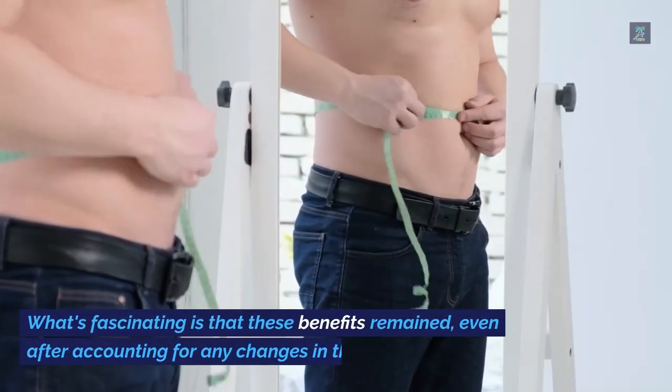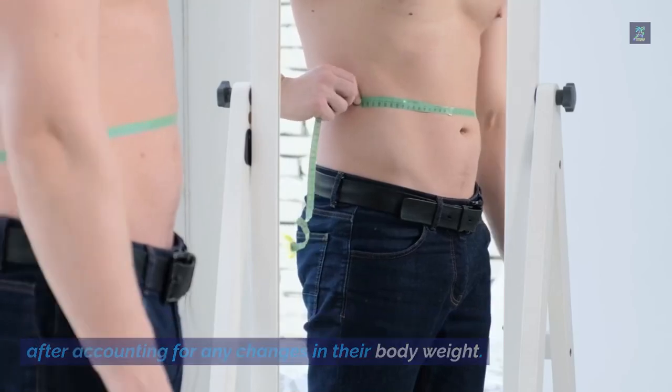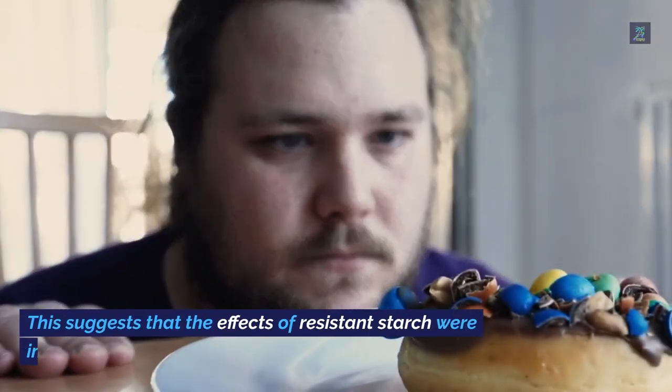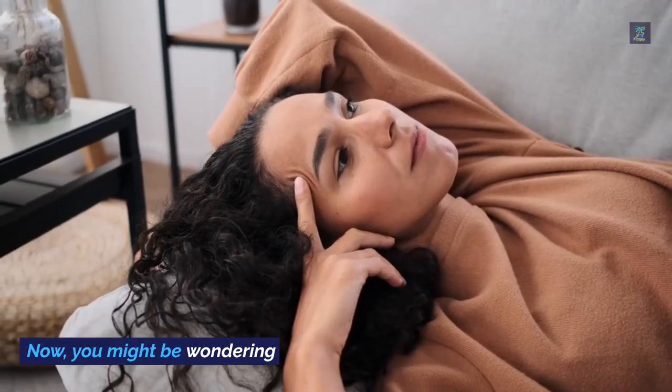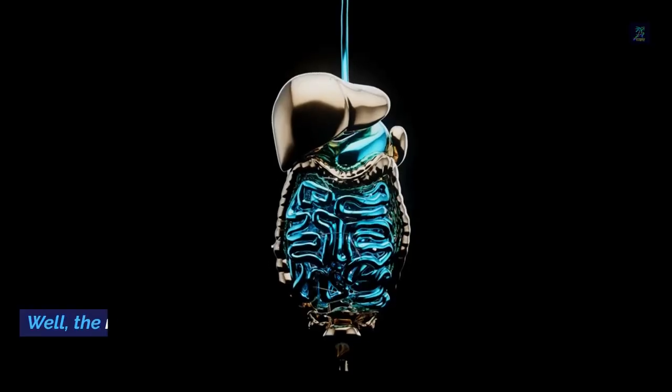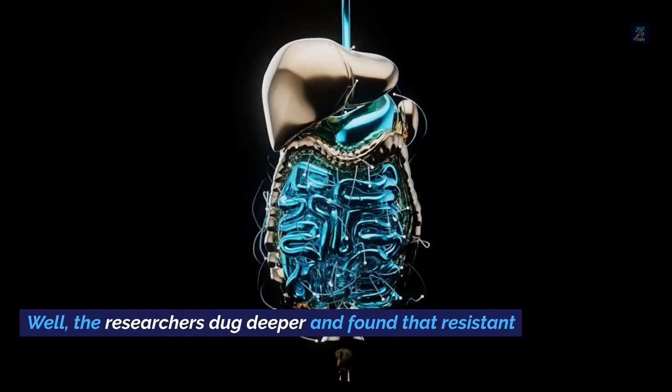What's fascinating is that these benefits remained even after accounting for any changes in body weight. This suggests that the effects of resistant starch were independent of weight loss. Now you might be wondering how this worked — well, the researchers dug deeper.